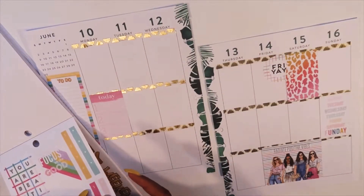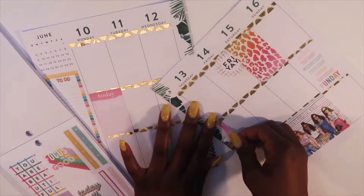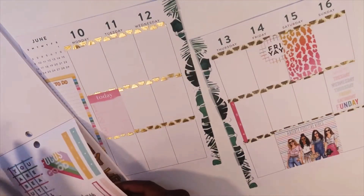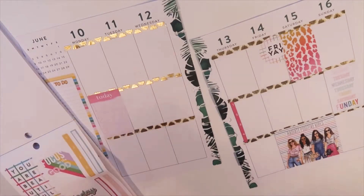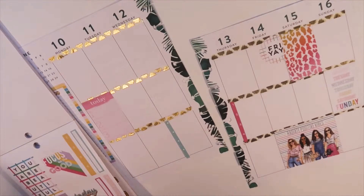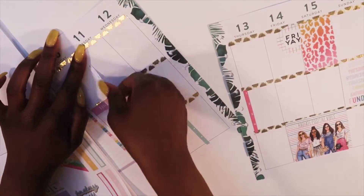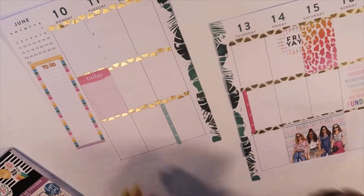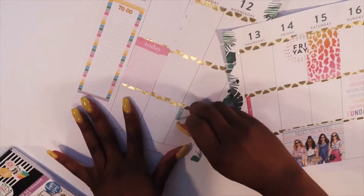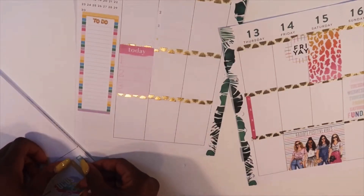I'm going to put down some checklists and to-do lists — I'll put one right here on Thursday, and then I'll need one on Wednesday as well, and probably one on Tuesday. Actually, I'm going to take up the one on Wednesday because it's really our last day of school, so we have an end of the year picnic and things like that. I probably won't have a lot of time to get things done, so I'll just take that checklist.